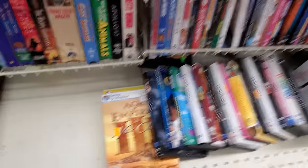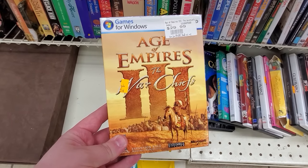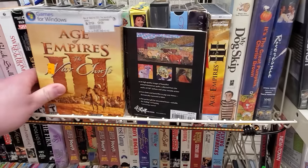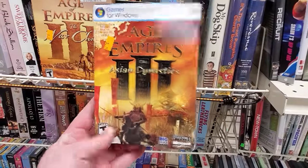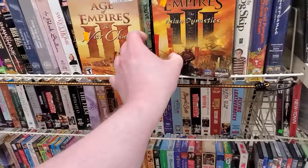I also saw a couple of smaller box Age of Empires games, specifically Age of Empires III expansions — the Warchiefs here. I've never played the expansions to this game, or this one either, The Asian Dynasties. I just never played Age III that much at all, despite owning these and the full game and everything else.